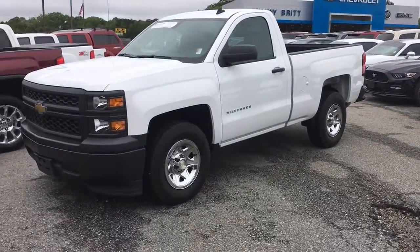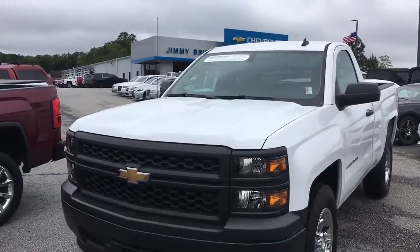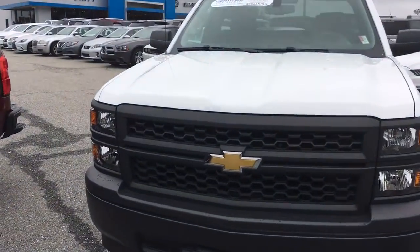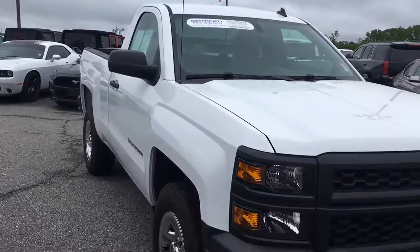Hey, Mr. Barfield. I know we just talked on the phone. I actually have a 2014 Silverado with only 12,000 miles on it. It is just a regular cab.